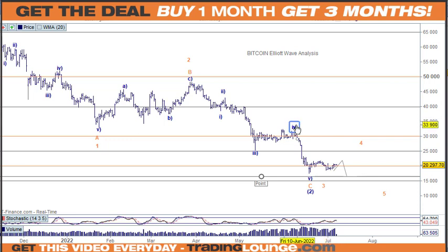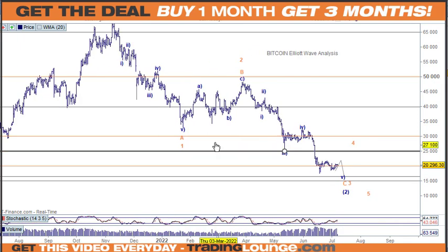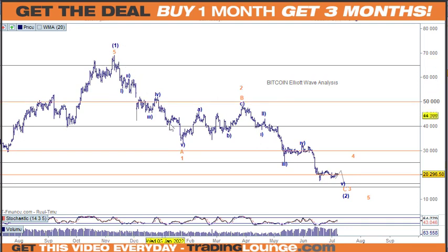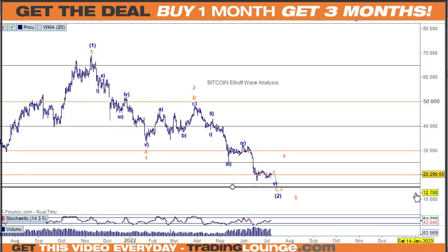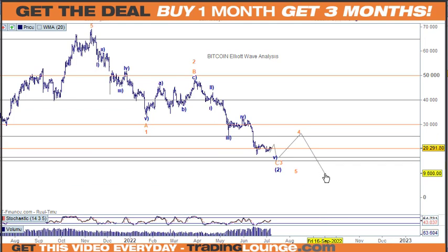We can have the low sitting on this one here, or we can put this over to here and finish that off in that regard. This move down from the top we can look at as an A, a B, and a C wave. We could end up having an ABC for the A wave, then an ABC for the B wave back up, and then down for a C wave. Or we can have this down as one, two, three, coming back for wave four, and then going down for wave five — down into 10,000 or something. That's all possible as well.